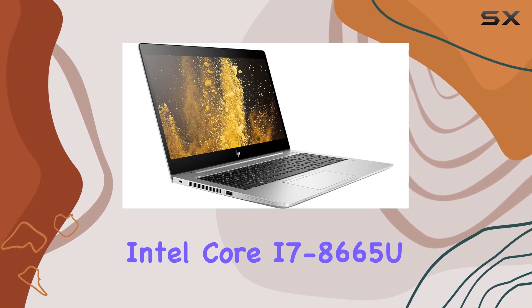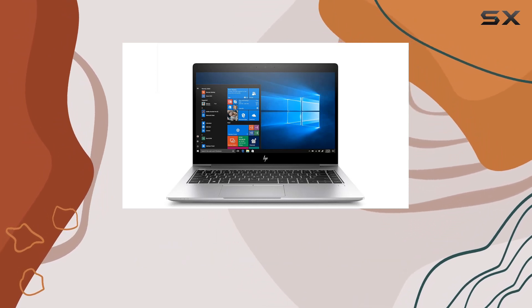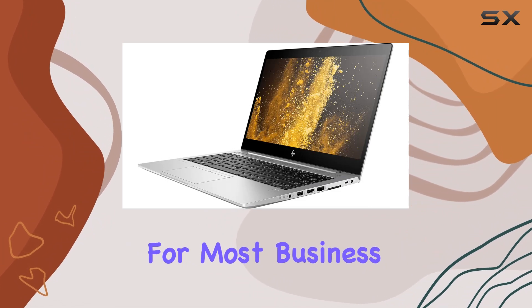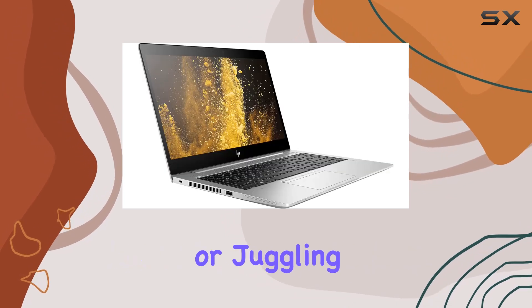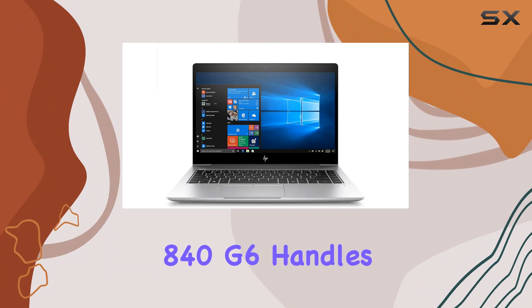Powering this machine is the Intel Core i7-8665U processor. Now, this isn't the latest processor on the market, but it packs enough punch for most business tasks. Whether you're crunching numbers on spreadsheets, preparing presentations, or juggling multiple applications, the EliteBook 840G6 handles it smoothly.